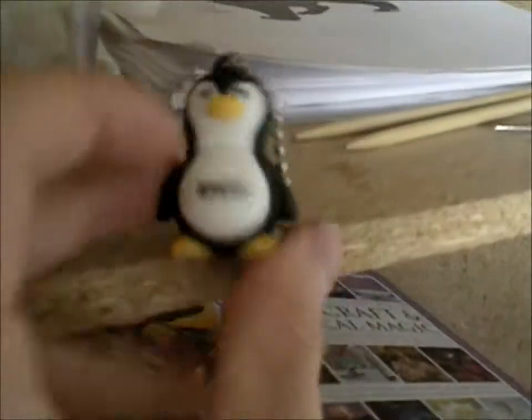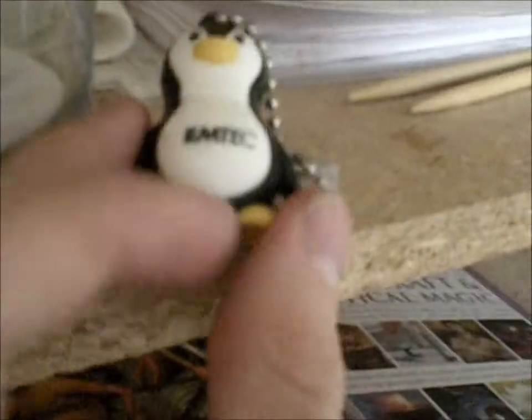Salt. And then this is my penguin flash drive that I keep my extra copy of my book of shadows on. And then I have knitting stuff.